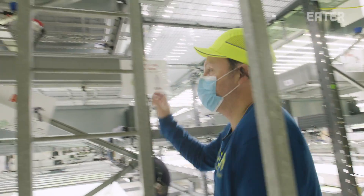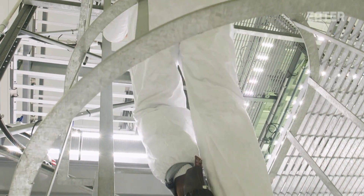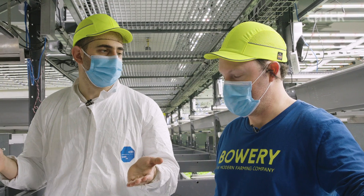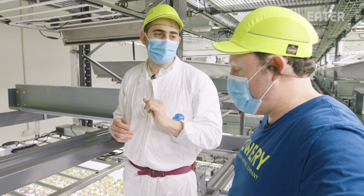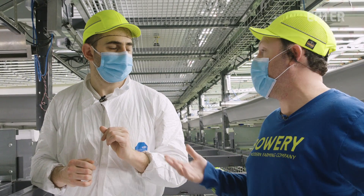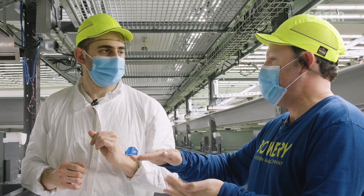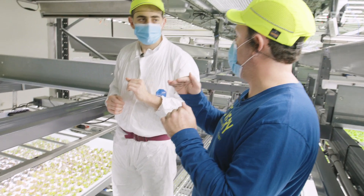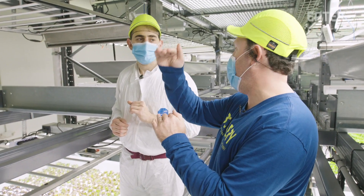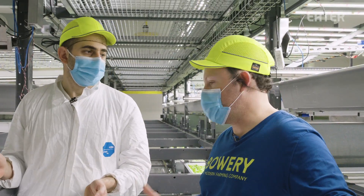We're on the third of five levels of the farm in this operation. Why even bother with the verticality? Well, if you think about it, we could be growing in this warehouse and we'd be using one slice. We can be upwards of a hundred times more efficient with land use because of how we stack plants vertically in a farm. It's essentially a real estate question.